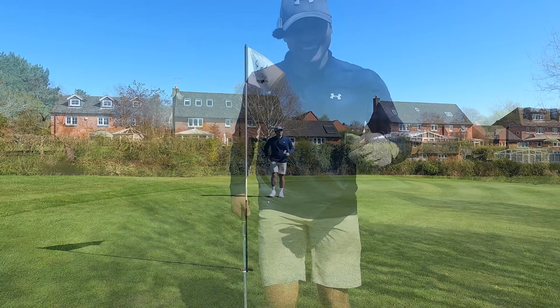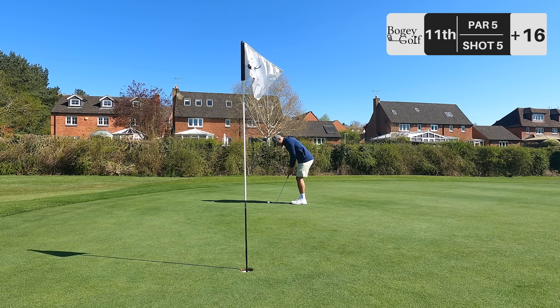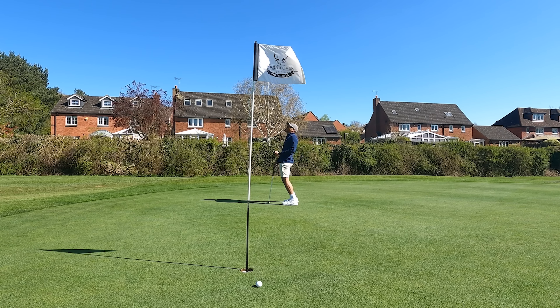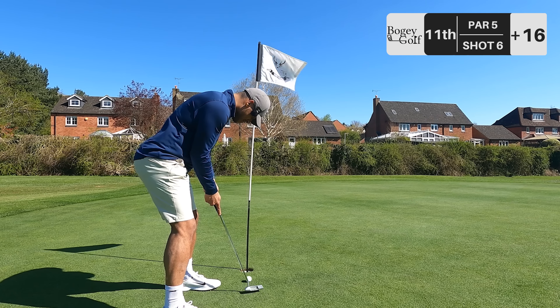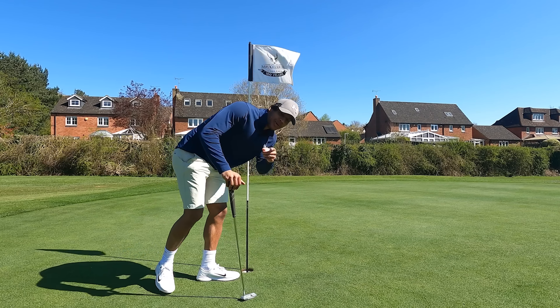Slight right to left, but not much in it. That's tough. That was probably my best attempt at par, but we move with a bogey.